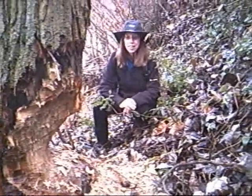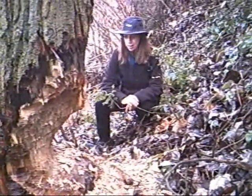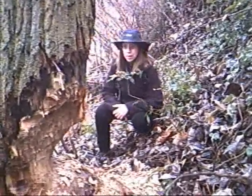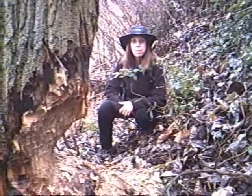Beavers eating away at the tree. They've gotten a lot of trees. So we just wanted to show you this. There's four more right next to this one.